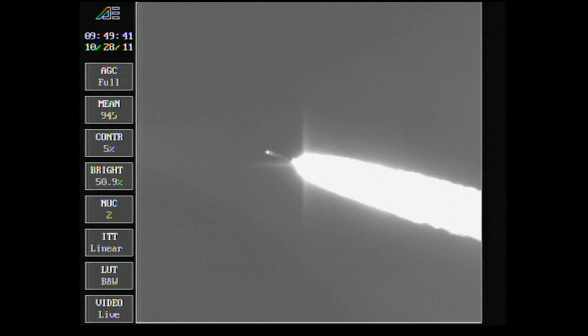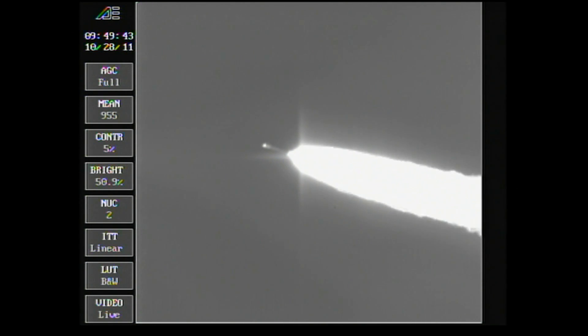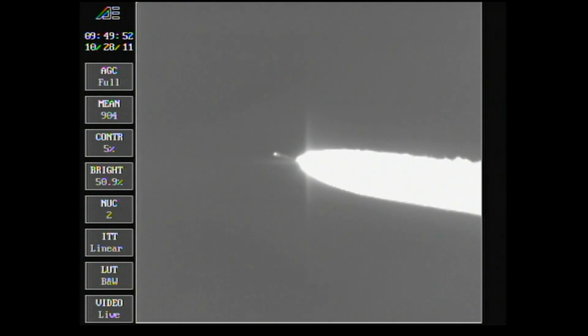Pressure now beginning to trail off on the airlit motors. Passing the one minute and 45-second mark. Altitude now 17.8 nautical miles. Downrange distance 2.4 nautical miles. Velocity 2,587 miles per hour. Coming up on one minute, 55 seconds — still looking good. Passing through Mach 5.